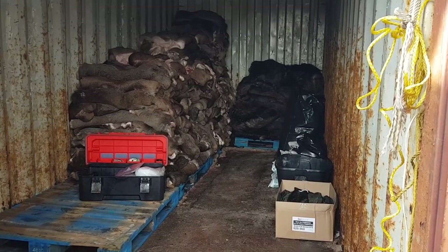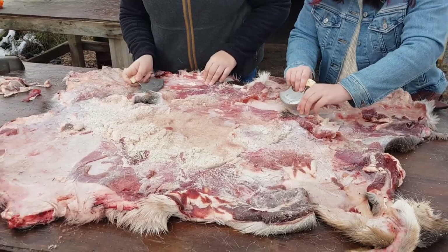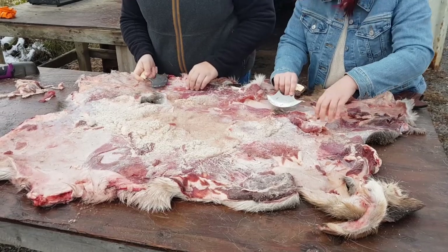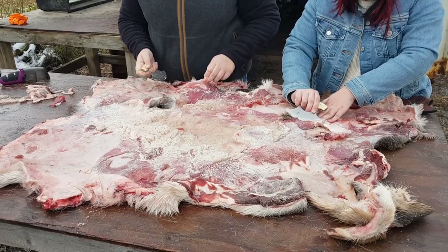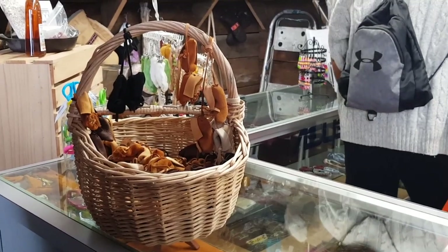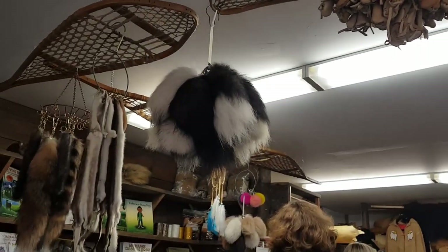The ulu is a traditional indigenous tool that is used in many applications. Some of the more popular uses are skinning and cleaning animals and cutting food. Traditionally, it was made with a handle of caribou antler, muskox horn, or walrus ivory with a slate cutting surface. In modern times, the blade is commonly made of steel. With the versatility of the ulu, it is still a common tool in use today.